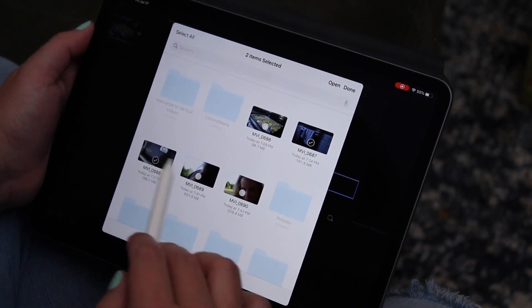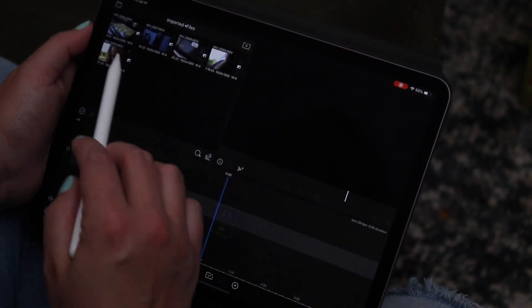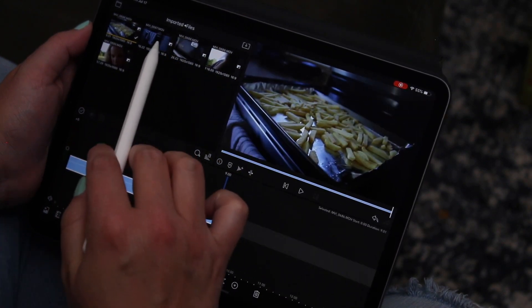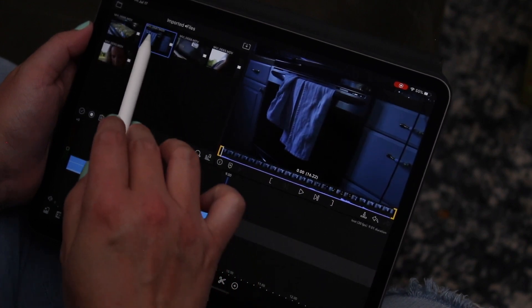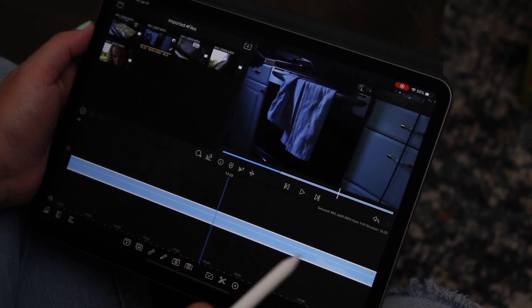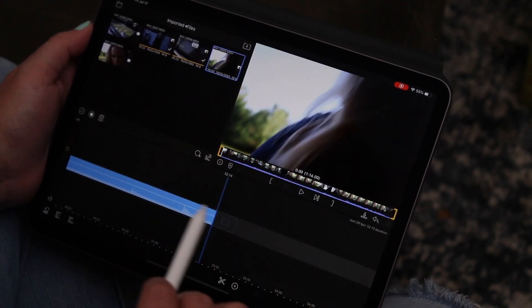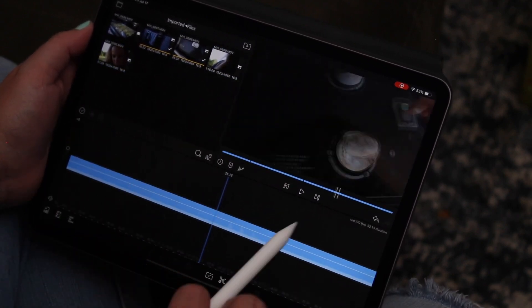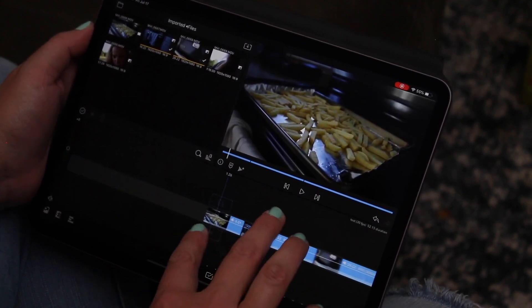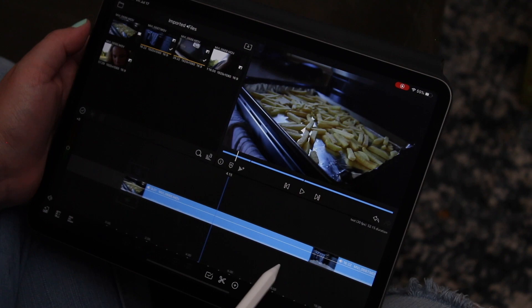We're going to select all of them — this, this, this, this, and this — so we have all of them in there. Now we have our media and all we have to do is select a clip and pull it right down to our timeline. I've got my french fries footage and the oven shot — usually what I do is just put everything down on the timeline and then edit it after. You can zoom out to see the whole clip, which is really nice.